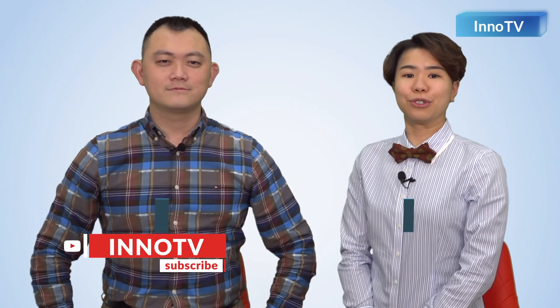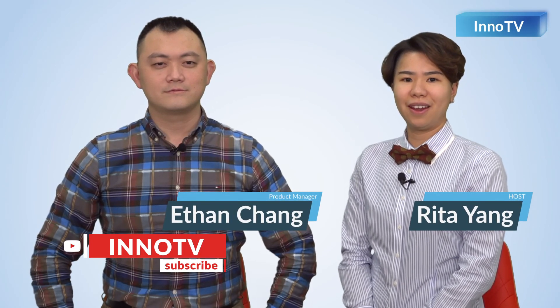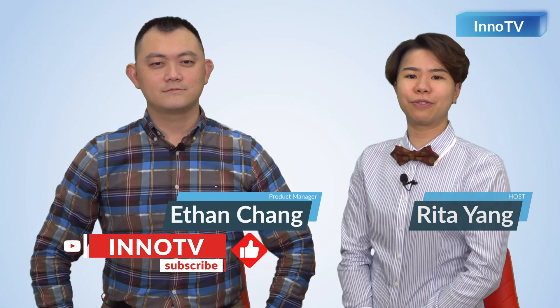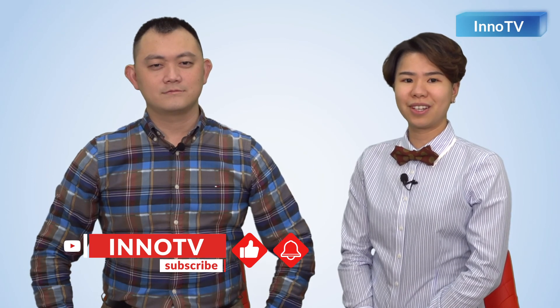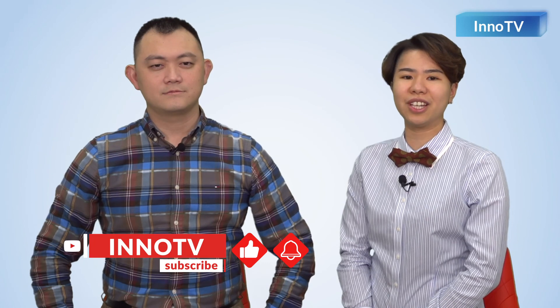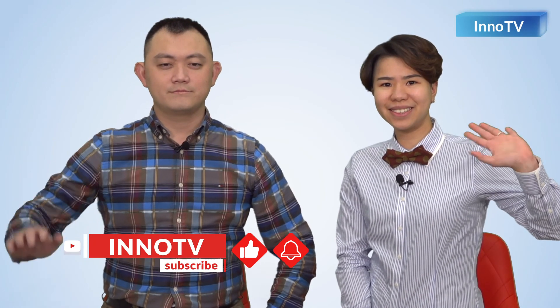Thank you, Ethan, for joining this session to talk about our PCIe product series. If you like this video, please give us a thumbs up, share this video with your friends and colleagues, and don't forget to follow our channel. Press the bell button so you won't miss any interesting videos in the future. We will see you next time. Bye-bye!